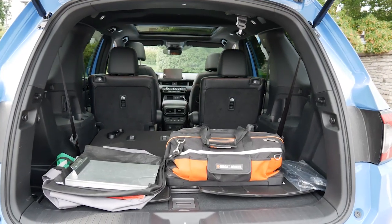Rear seat room is totally fine. Third row is squeezed, as with all its competitors — that's normal — but when you lower the seat you do have a lot of room. There is a high trunk floor line, which makes it easier to get things in and out, but it does cut down on space.